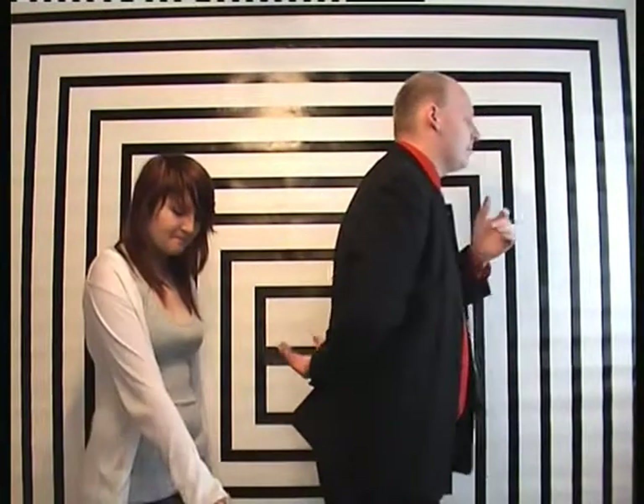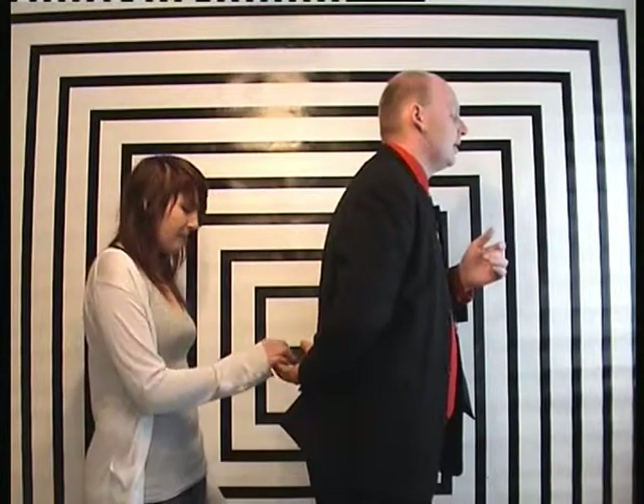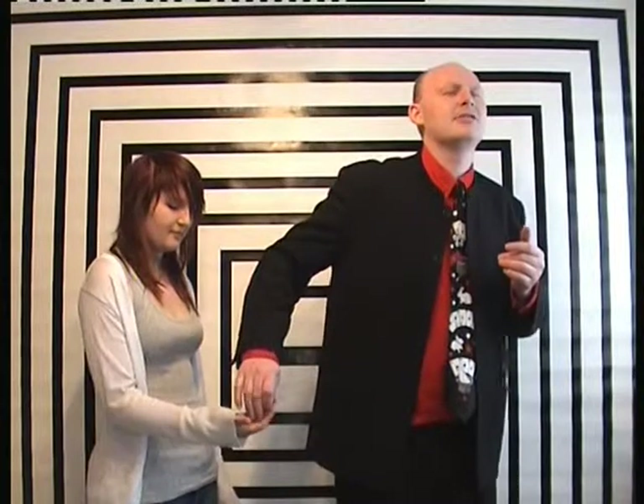I'm going to close my eyes. Will you take one of those cranes and place it into my hand? Okay, now I'm trying to feel what the colour is. I've got a good idea. You can take the crane back. Put the crane on the table so I can't see it. Is it back on the table? Yeah.